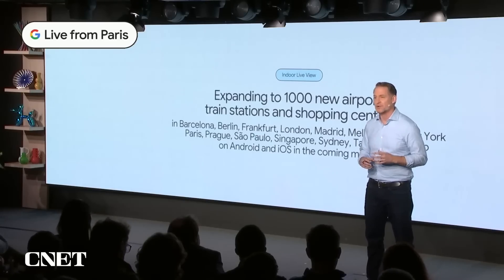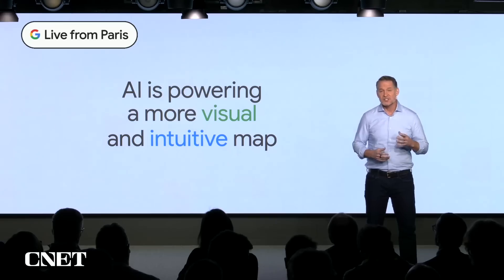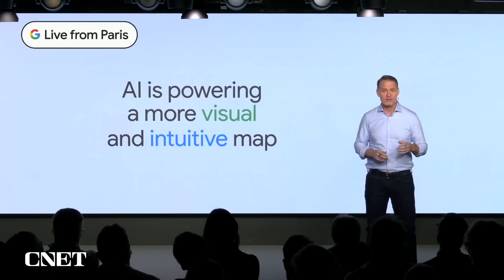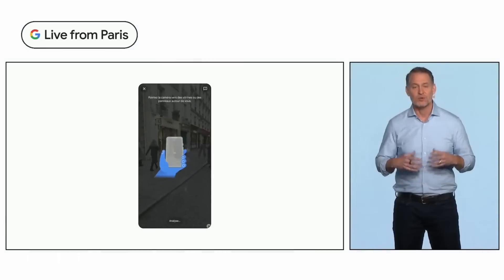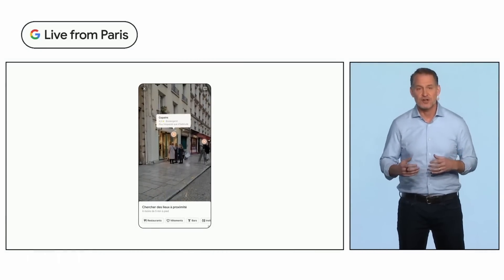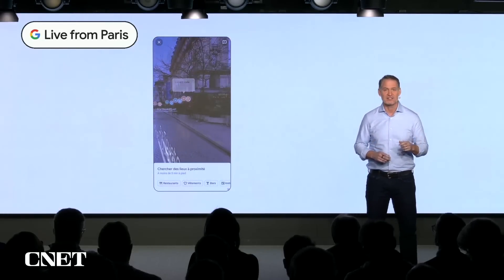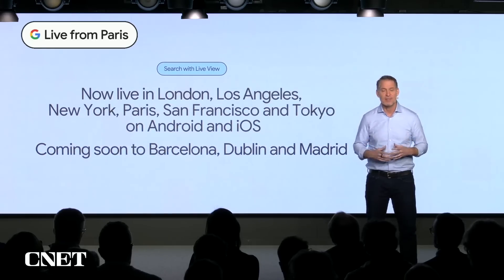Immersive View is just one example of how artificial intelligence is powering a more visual and intuitive map. It also helps us reimagine how you find places when you're on the go. As the camera becomes the new keyboard, that's also true for the map. Search with Live View uses AI paired with augmented reality to help you visually find things nearby, like ATMs, restaurants, and transit hubs, just by lifting up your phone. We've recently launched Search with Live View in several cities, including Paris. In the coming months, we'll start expanding it to more places like Barcelona, Dublin, and Madrid.